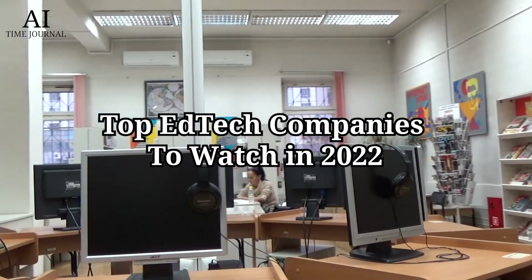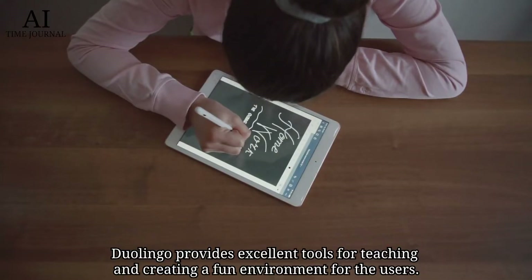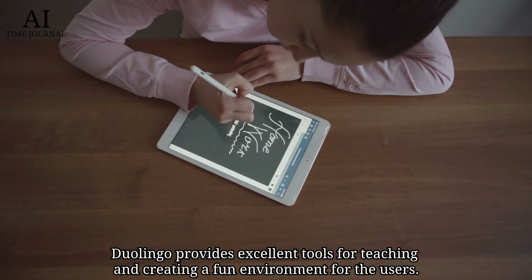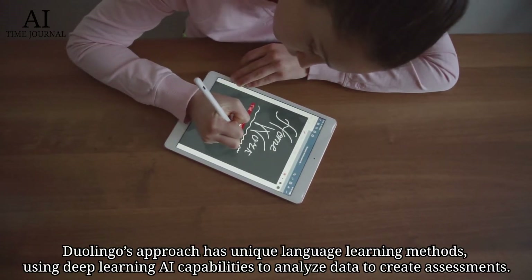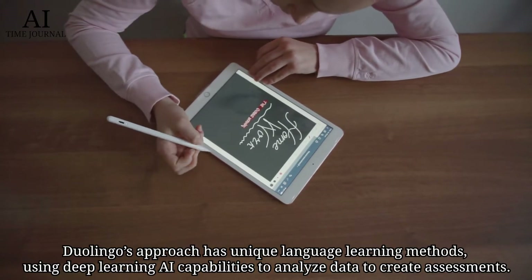Top EdTech companies to watch for 2022. Number 1: Duolingo. Duolingo provides excellent tools for teaching and creating a fun environment for users. Duolingo's approach has unique language learning methods, using deep learning AI capabilities to analyze data to create assessments.